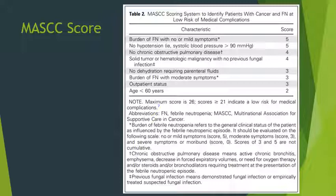The serious complications predicted by the MASCC score are: hypotension — systolic blood pressure less than 90 mmHg or need for pressor support — respiratory failure, admission to critical care, DIC, altered mental status, and development of congestive heart failure or arrhythmia.